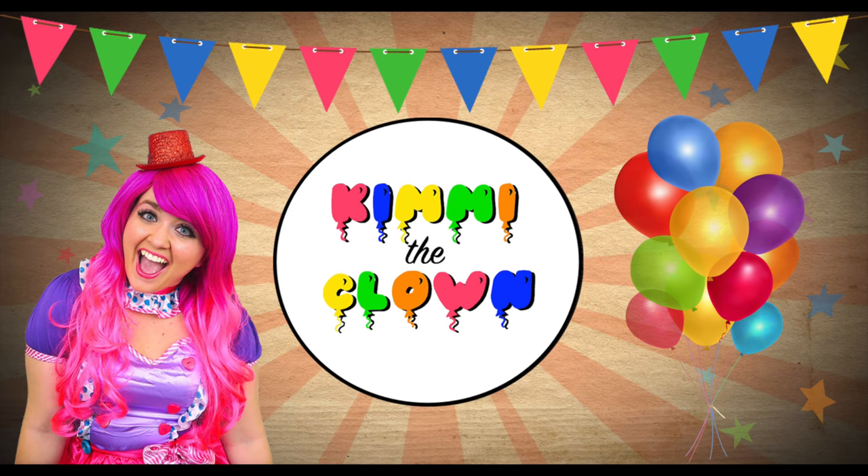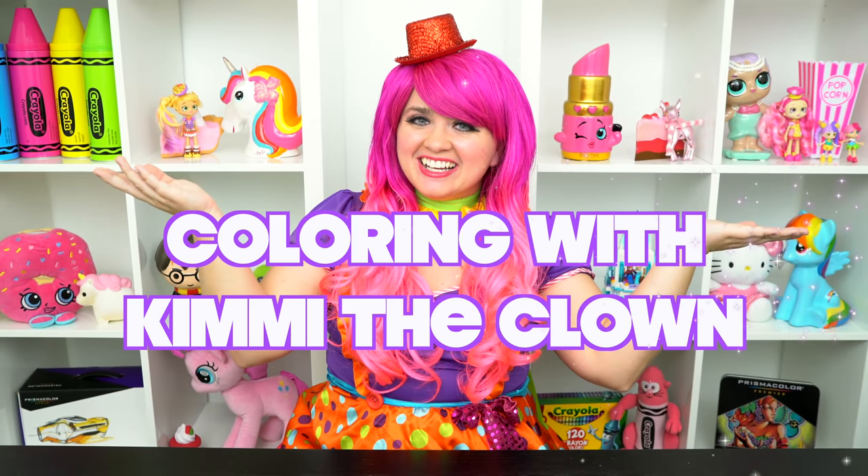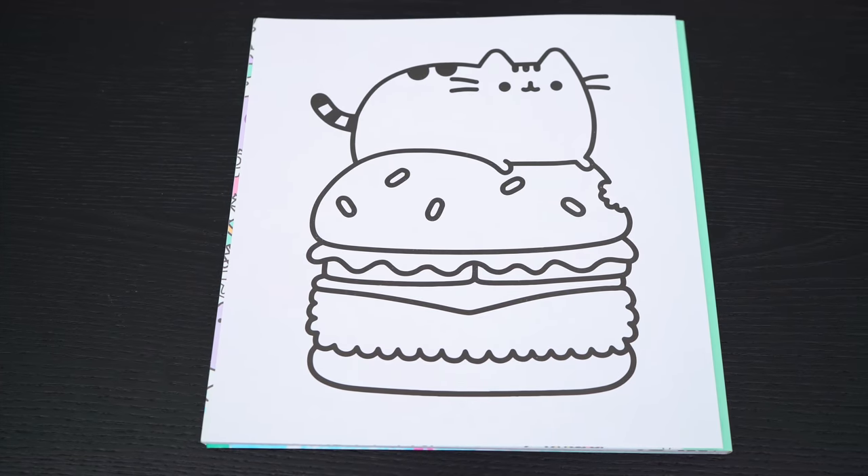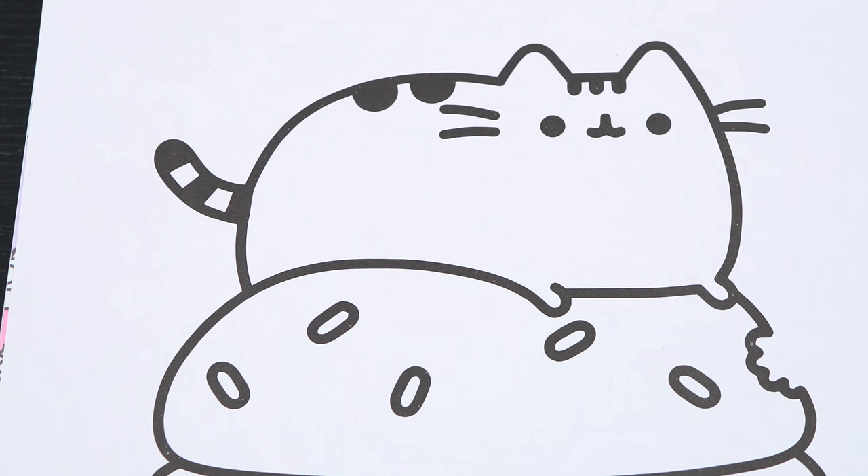So adorable! Hey everyone and welcome to Coloring with Kimmy the Clown. Today we're going to be coloring in my Pusheen coloring book. I've got my giant box of markers here, so let's get started. Today I'm going to color this picture of Pusheen and a burger. First, let's color in Pusheen gray.